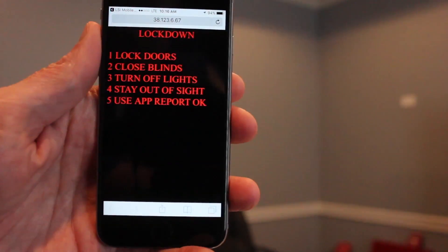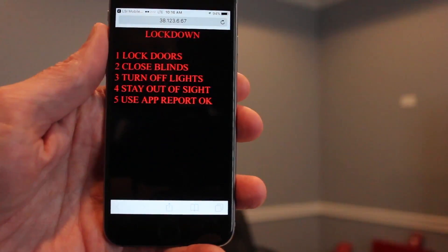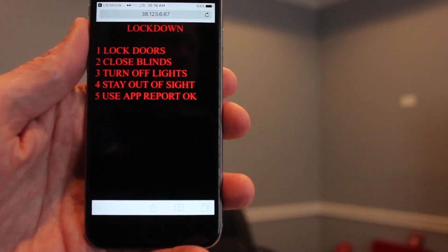A preloaded, digitized emergency response plan assures that the app works anywhere at any time in one simple user interface.